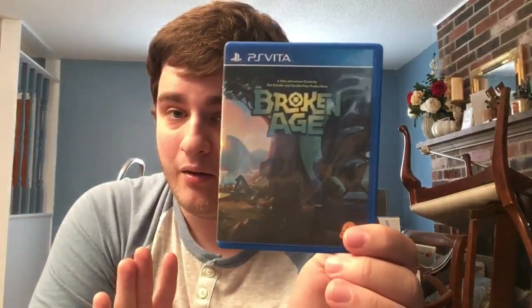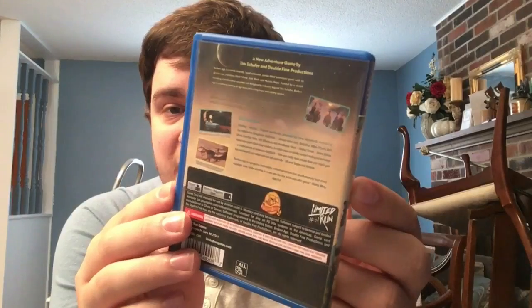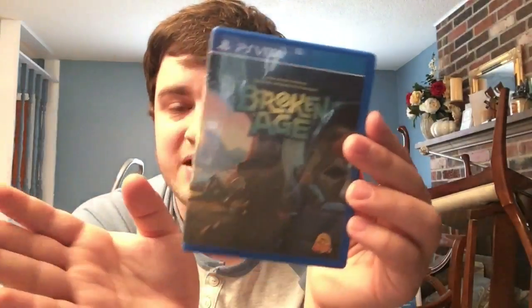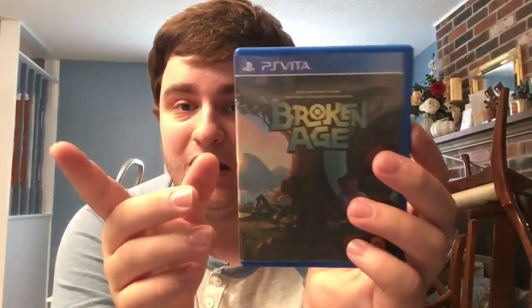Next we have Broken Age - the first and hopefully first of many Limited Run and Double Fine partnerships. It's a point-and-click adventure that runs great on Vita. It actually has an exclusive trophy set because the Double Fine team couldn't get the game file ready for Vita, so Mighty Rabbit stepped in and ported it. If you get this physical copy, you have an exclusive one-of-a-kind platinum.